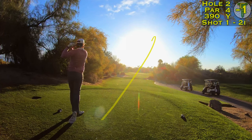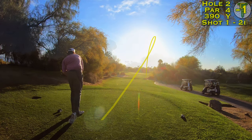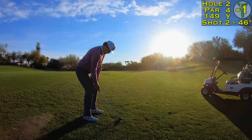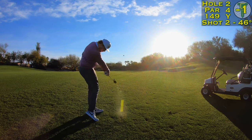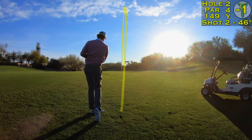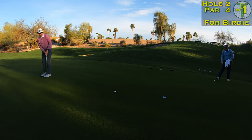Just a two iron to get it down into play — a little turnover draw, my specialty with that club. It just barely caught the right edge of the rough, nothing to worry about. In the over-seeded rye, the ball sits up just fine. 150 yards is the distance for my new pitching wedge, and I left it just underneath the hole — another 15-footer for birdie.